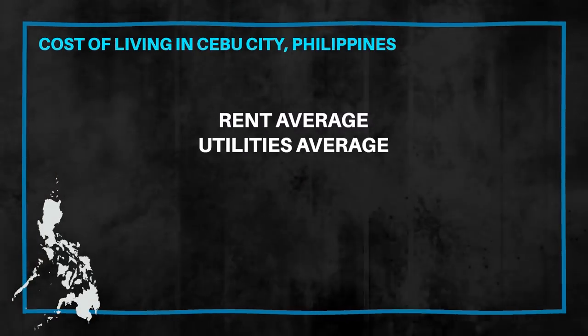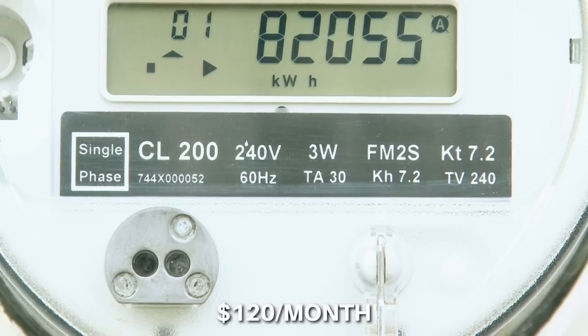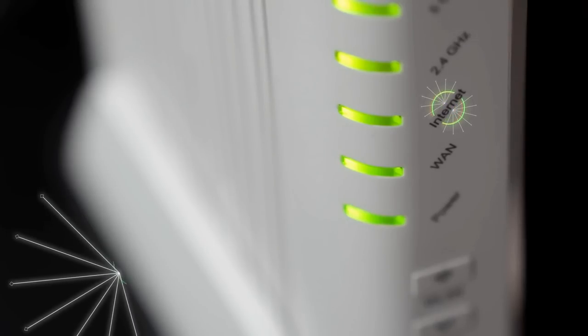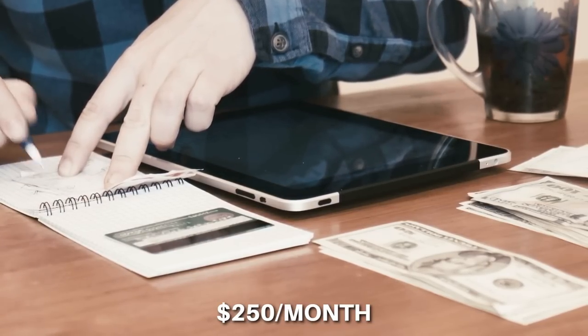Next, we're covering utilities. On average, your electricity bill will linger around $120 per month, your water bill may be around $40 per month, and for solid internet, expect to pay around $60 per month and up. So in total, a monthly utility bill of $250 per month wouldn't be anything out of the ordinary.